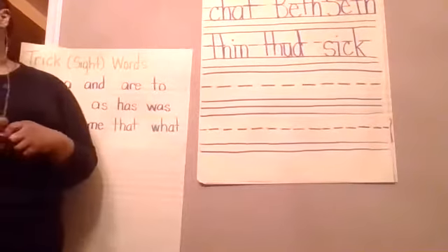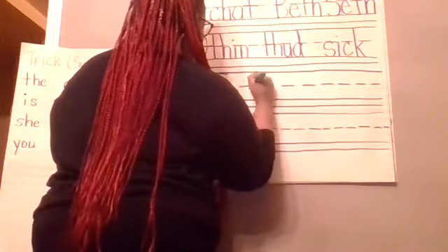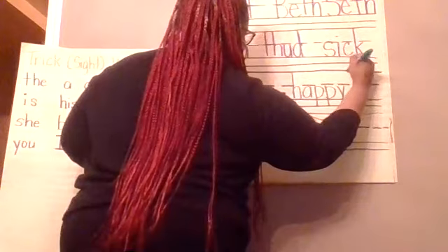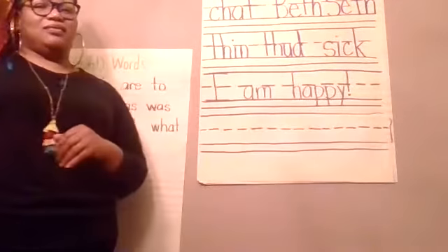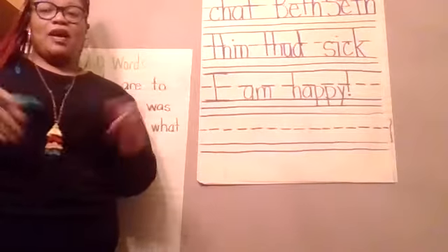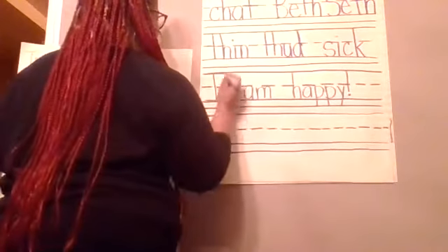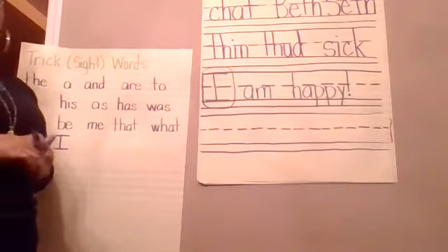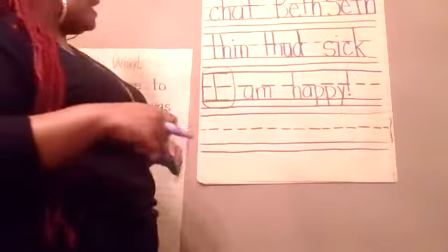All right, I'm back friends. So the first sentence — we're going to write it and then we'll read it: 'I am happy.' Let's identify our sight words. 'I' — is that a sight word? Yes, it is. 'Am' — is that a sight word? 'Happy' — is that a sight word? No, it isn't.